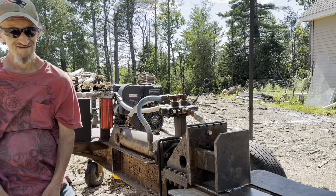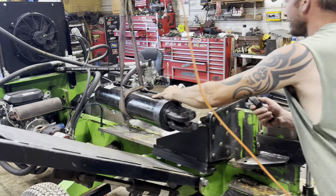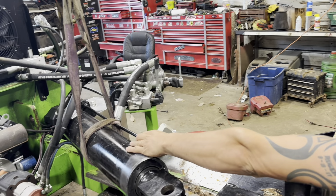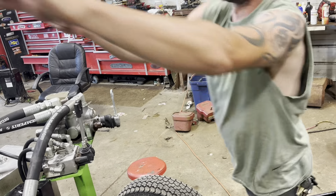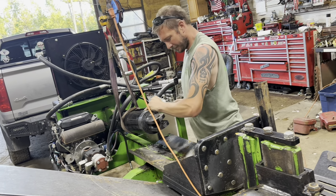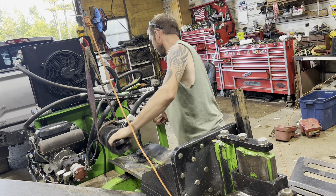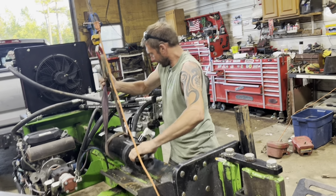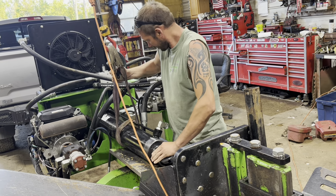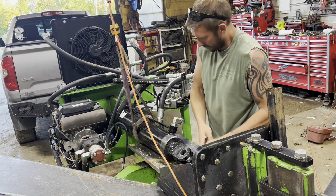We got the cylinder for the Allwood back. We're going to throw it back together and see what we can do. We went up to the hydraulic shop last week — it's been resealed. They went through it, said they didn't see anything obviously wrong, but they think the detents are set wrong. So we're going to check the detents once we get this in, put a pressure gauge in, put it together, and get it back to work.